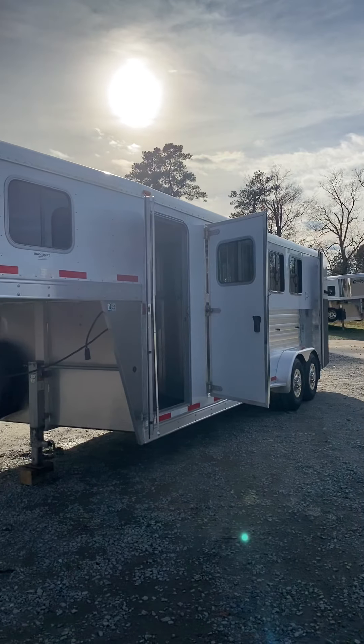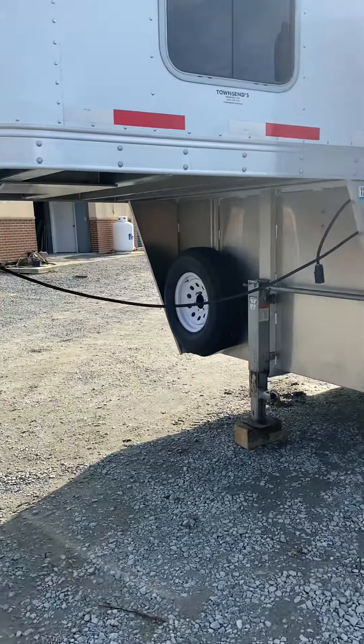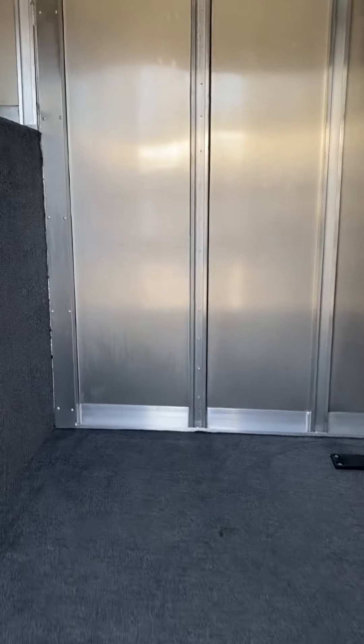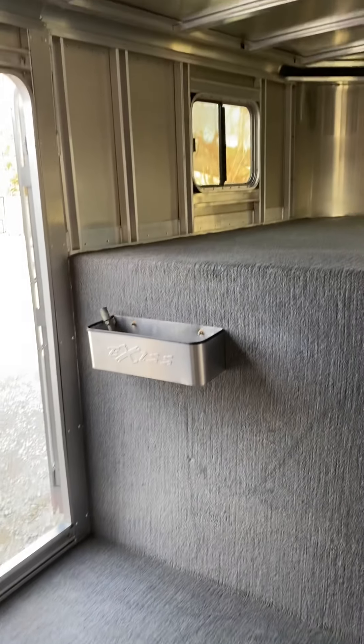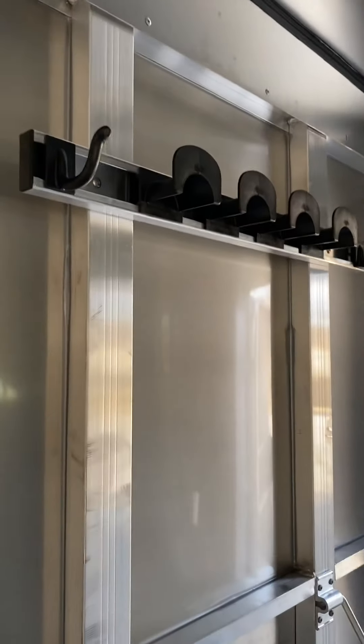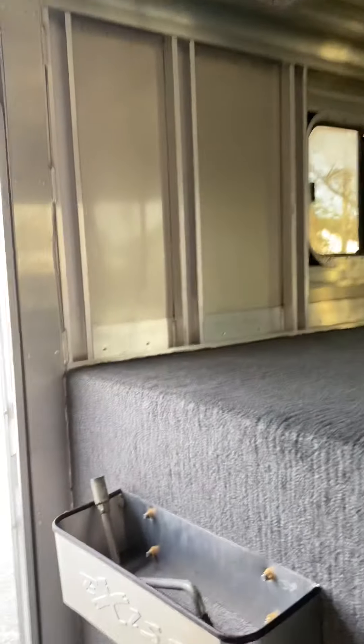The 2012 Exiss four-horse slant with a full-size spare tire. The dressing room is immaculate — the prior owner had horse allergies, so she kept the carpet covered with plastic and never had her tack in here. Because she did spend the night in here, it's got a clothing bar, brush box, blanket bar, and bridal hooks.